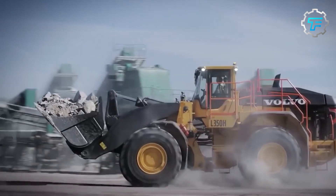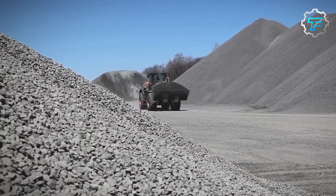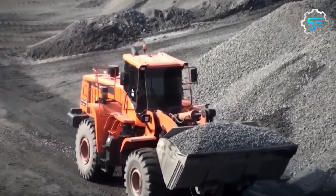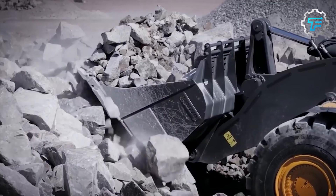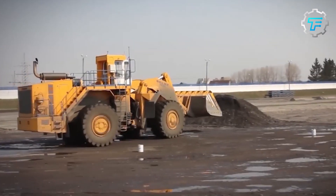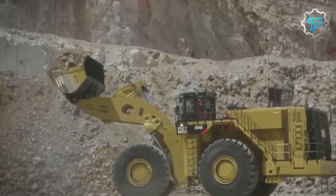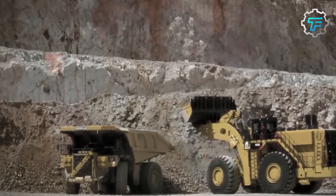In the world of construction and mining, size and power matter. The larger the machine, the more earth it can move and the more efficient it becomes. Among these behemoths, wheel loaders hold a special place. These versatile machines are the workhorses of construction sites, capable of moving large amounts of material with ease. But they're more than just big machines — they are marvels of engineering designed to withstand the harshest conditions.